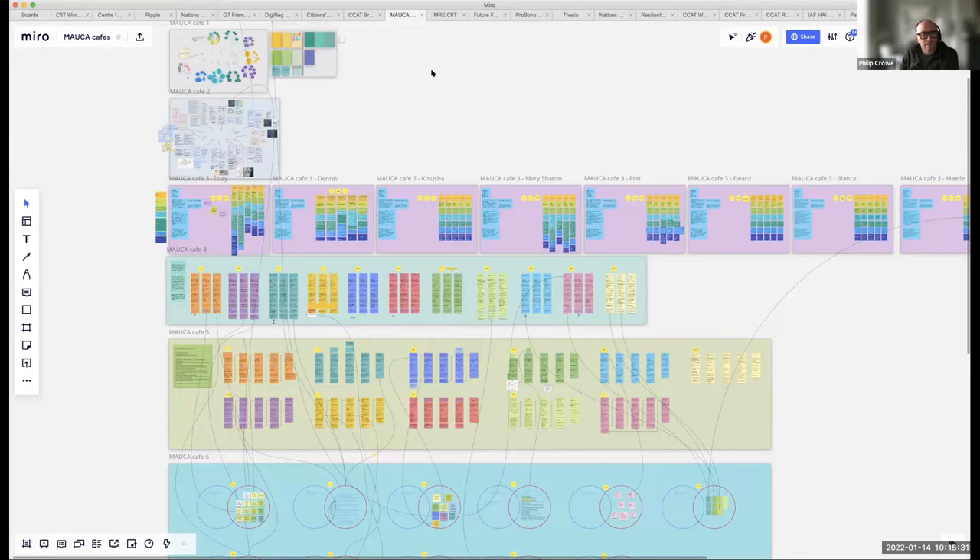This first example is a whiteboard I've used for a series of workshops with a master's group that Oliver, Canan, and myself coordinate. Initially in 2020–2021 this group obviously weren't meeting, so we were running these cafes to build capacity with students who were from all over the world and weren't meeting each other.